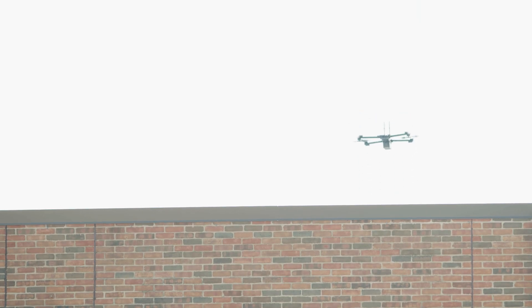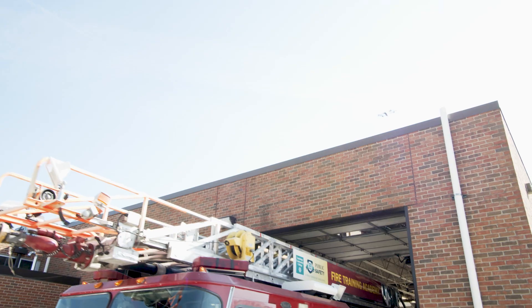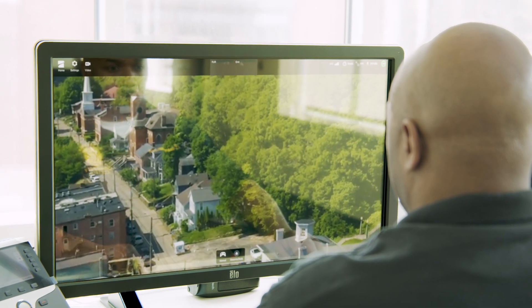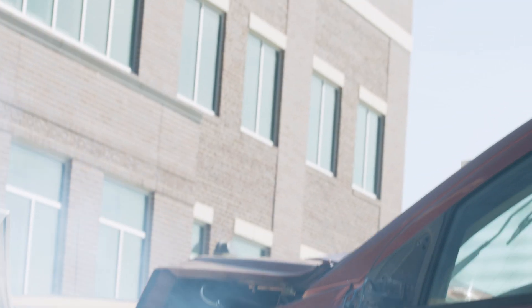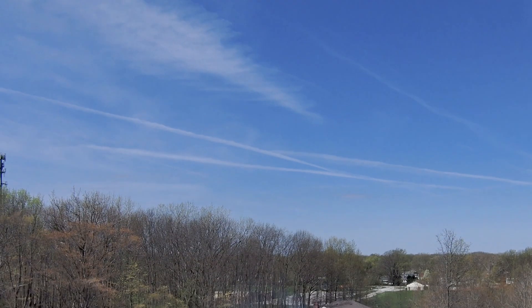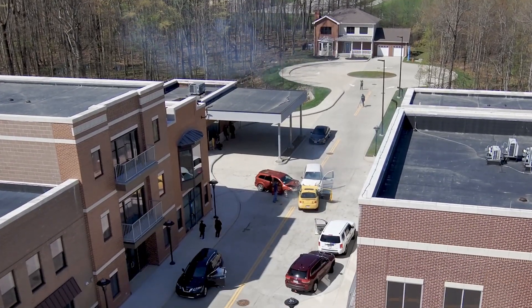This UAS operator remotely deploys and operates a Skydio X2 to calls for service, often arriving ahead of ground personnel and gaining valuable information. With Skydio X2 arriving on the scene within minutes, the remote pilot is able to feed real-time information to first responders still en route to the accident.